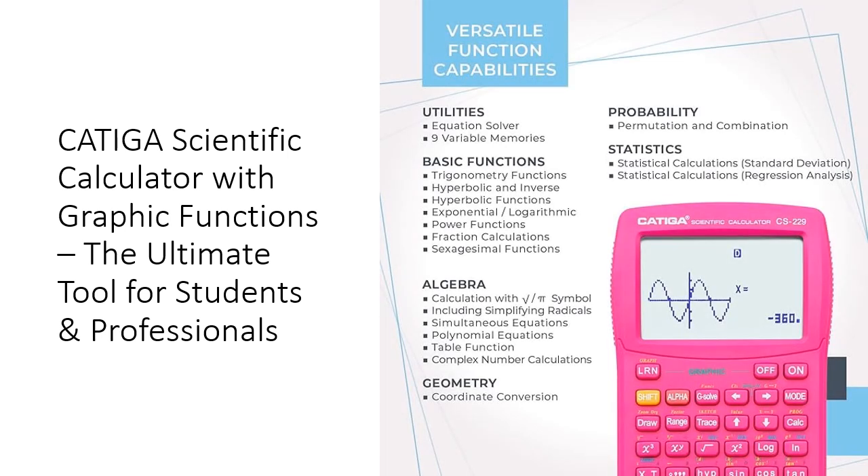Time is money, and the Kadega Scientific Calculator is engineered to save you both. Its intuitive design allows for quick input and immediate results, so you can spend less time on calculations and more time mastering the concepts. Plus, the graphic functions help you visualize formulas, making complex topics easier to understand and retain.